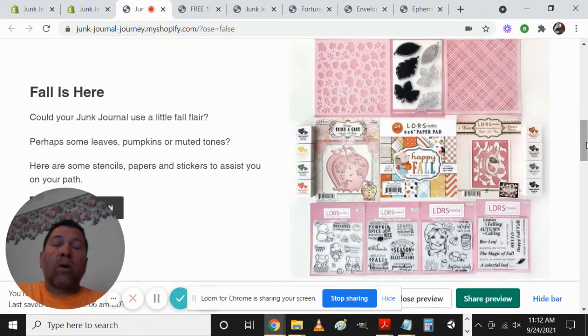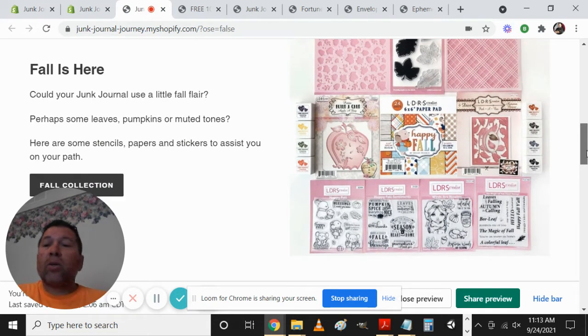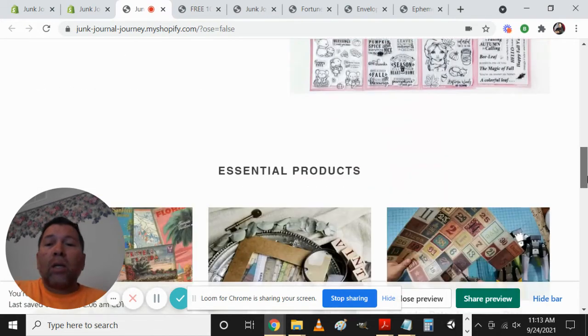Right now it's end of September going into October, so fall is here and we've got some different things like some stencils that are really fun, different types of stamps, stickers — a lot of fun stuff. I'm going to try and get all this copy in here so you can take a look at it at your convenience.